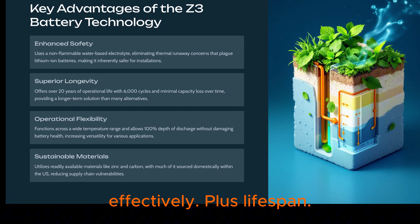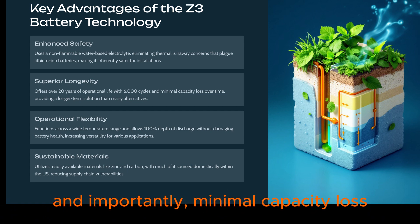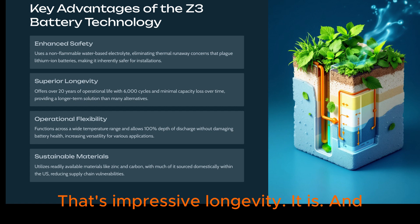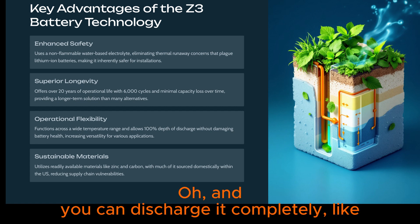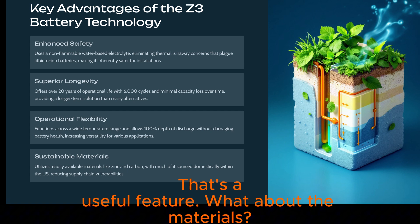Plus, lifespan: they're talking over 20 years, 6,000 cycles, and importantly, minimal capacity loss over time. It operates over a wide temperature range, which adds flexibility. And you can discharge it completely — 100% depth of discharge — without hurting the battery health long-term. That's a useful feature.